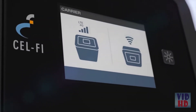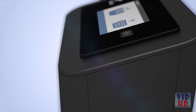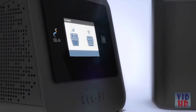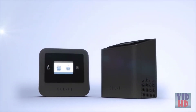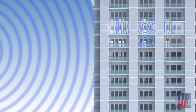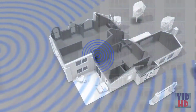CellFi Pro is the smartest signal booster by far — so smart that not even physics can get in its way. So fast that five minutes is all it takes to set it up: no antennas, no cabling, no compromise. So relentless that it continuously adapts and changes in real time to eliminate dead zones and dropped calls.